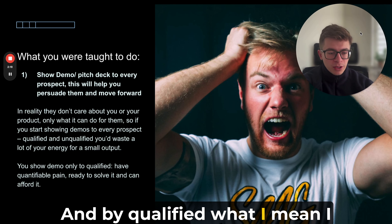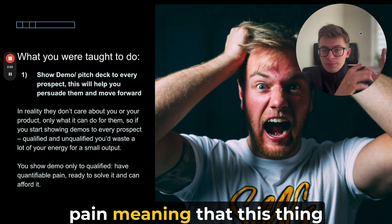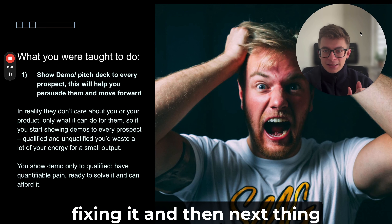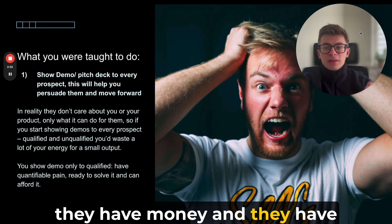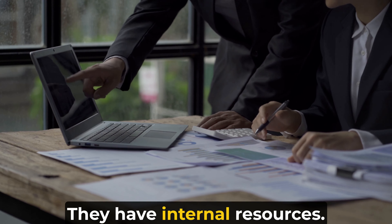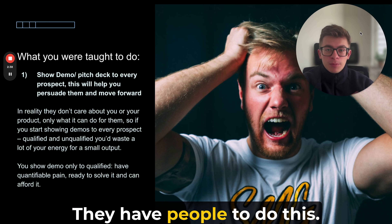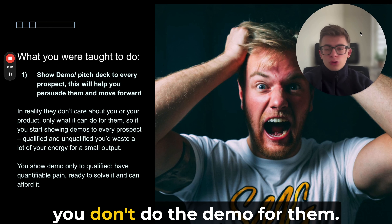By qualified, I mean they have a quantified pain — meaning this problem is costing them, say, ten thousand dollars a month if not fixed. Then they're ready to solve it. And third, they have the money and resources to do this: internal resources to align stakeholders, money to pay, people to execute. Everything is aligned. If any of these points are missing, you don't do the demo for them.